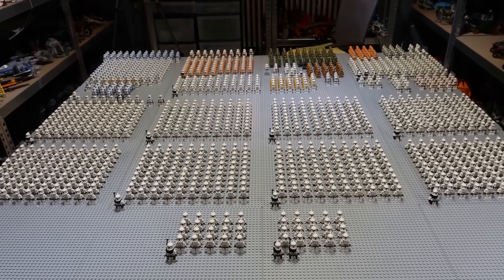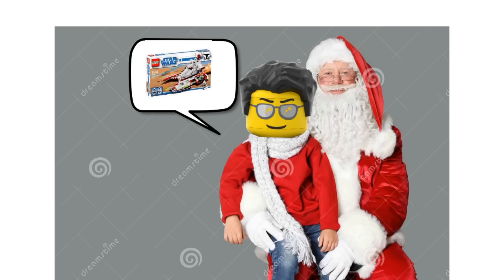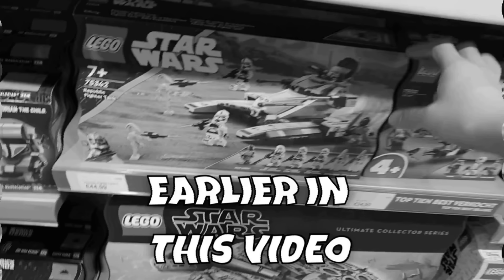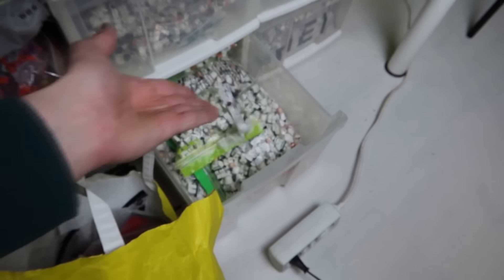Most of you might know that I happen to be one of the biggest clone army builders in the world. I've got a massive army, but I don't have a Republic fighter tank, so I want one. Because the older one is quite expensive, I had to get the 2022 version from the LEGO store. The set has some clone troopers, so let's throw them on this pile, boys.